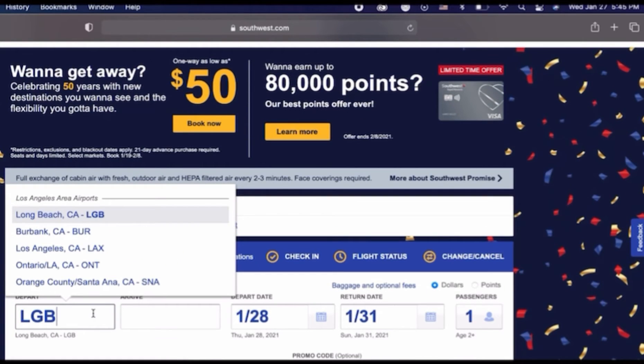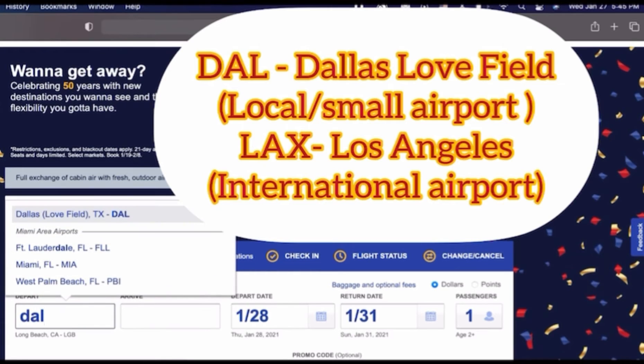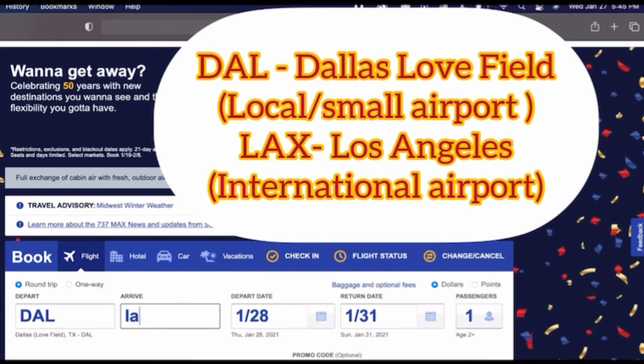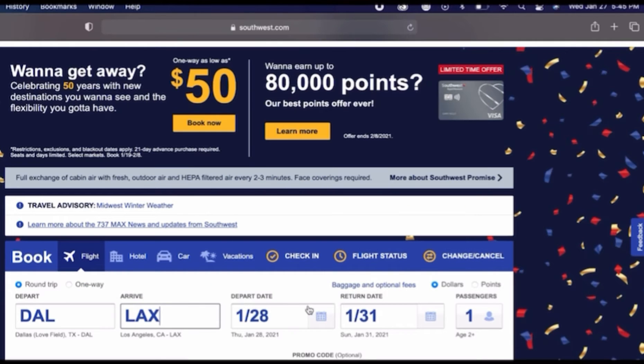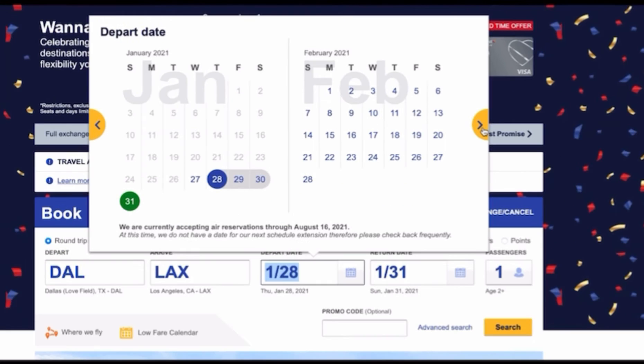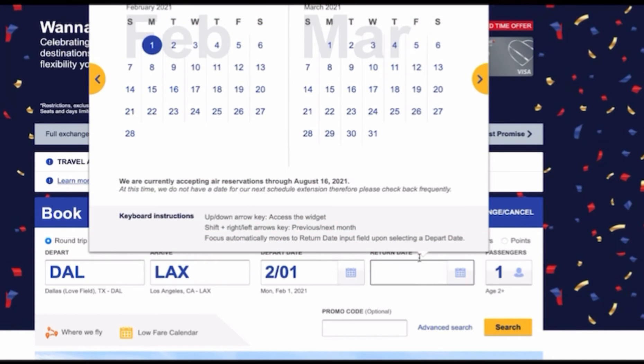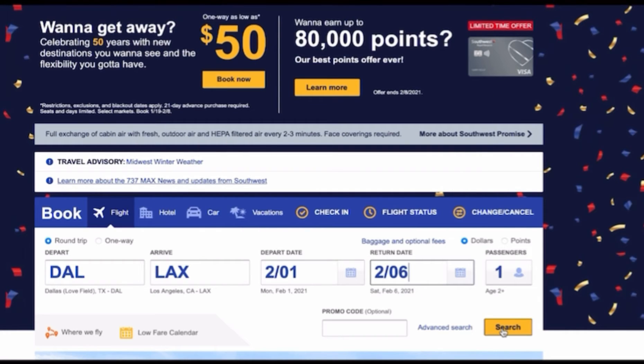Let's try an example. Pay attention to the airport code. DAL stands for Dallas Love Field and LAX stands for Los Angeles. If you have a strict schedule that needs to fly the exact day, choose the departure and arrival day to check the price. When you are done, click search — it's only choosing round trip above, so there's nothing to change.